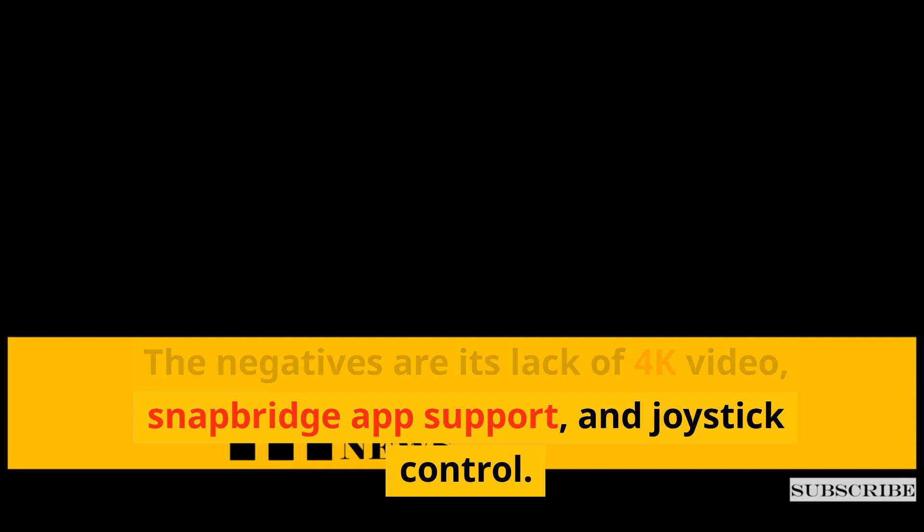The negatives are its lack of 4K video, Snapbridge app support, and joystick control.